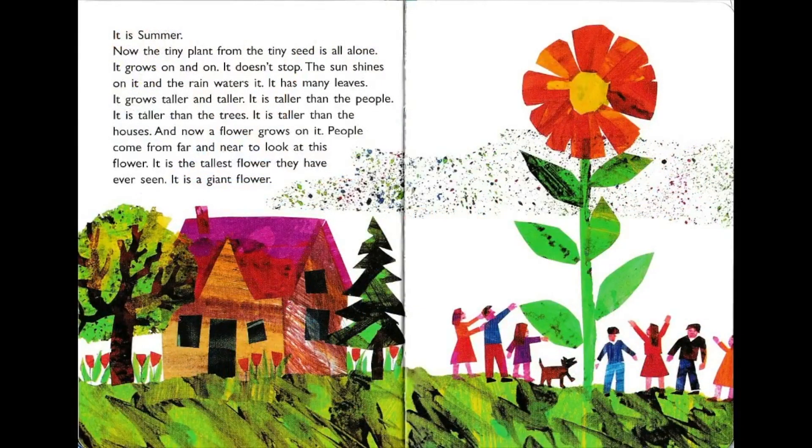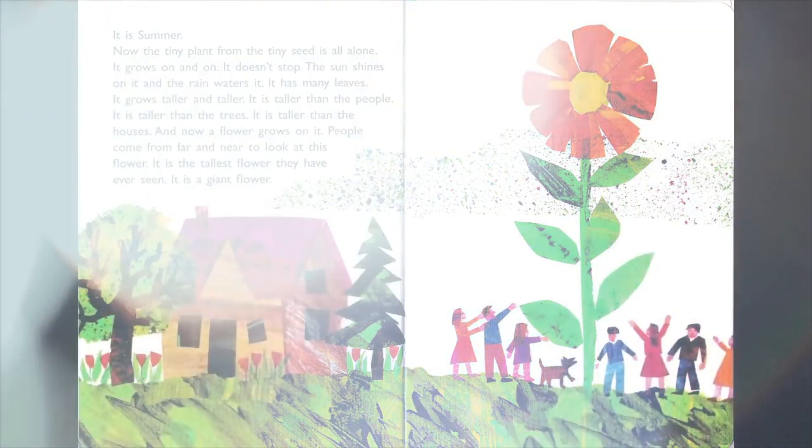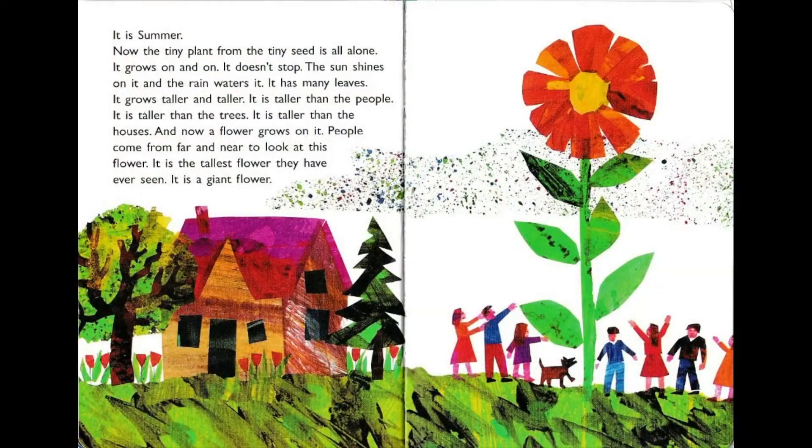It is summer now. The tiny plant from the tiny seed is all alone. It grows on and on — it doesn't stop. The sun shines on it and the rain waters it. It has many leaves. It grows taller and taller — taller than the people, taller than the trees, taller than the houses. And now a flower grows on it. People come from far and near to look at this flower — it is the tallest flower they have ever seen. It is a giant flower!